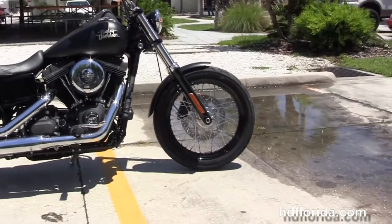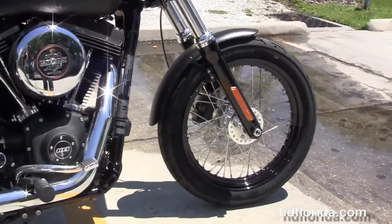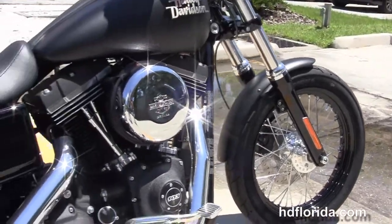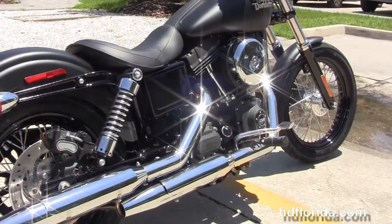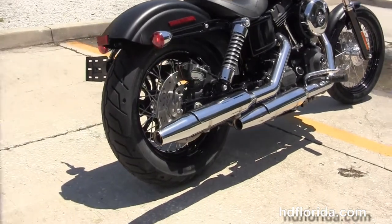The Street Bob starts out front with a black triple tree clamp with some matching fork lowers and it's got the 19 inch black steel lace wheel. Single disc brakes and move back to the rubber mount air cooled 1690 CC twin cam engine with six speed transmission. It's got the black wrinkle finish engine and transmission casings and covers.